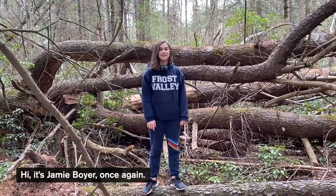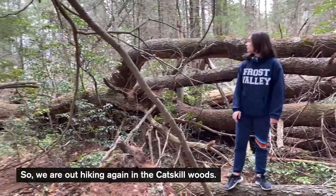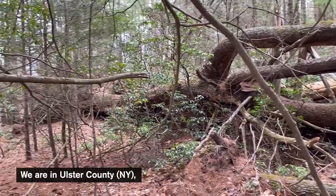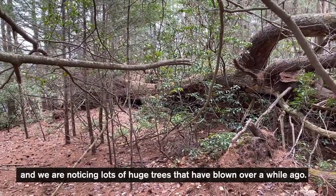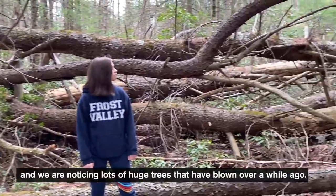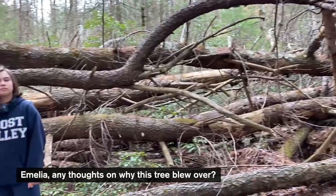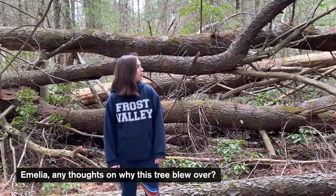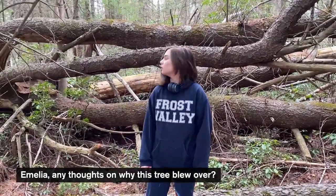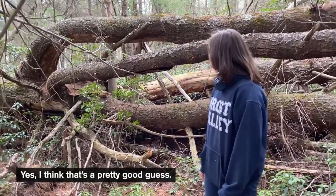Hi, it's Jamie Boyer once again here with super kid Amelia. We're out hiking again in the Catskill woods in Ulster County, and we're noticing lots of huge trees that have blown over a while ago. This is just one of them. Amelia, any thoughts on why this tree maybe blew over?